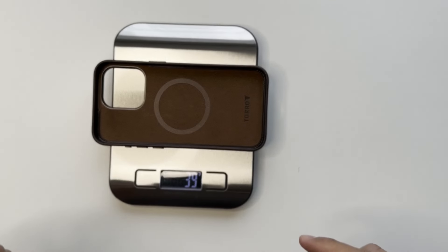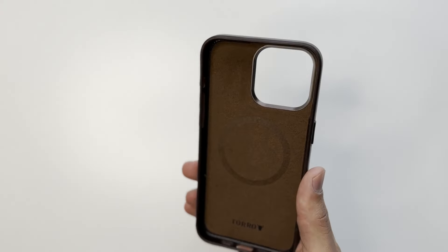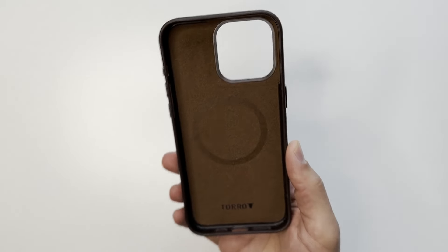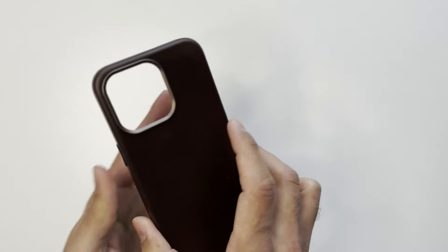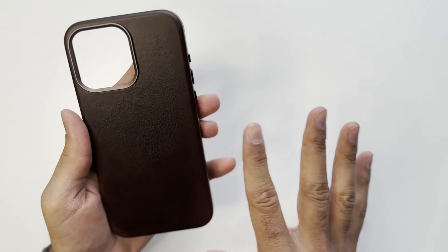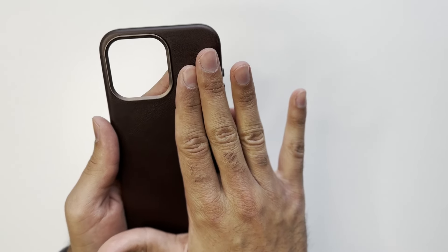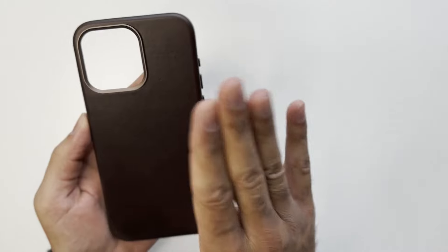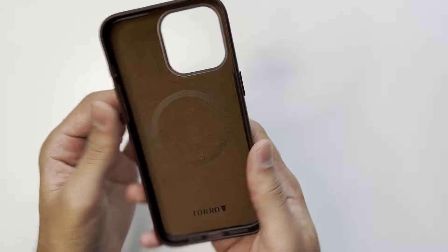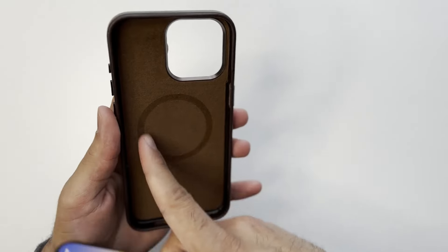It's 39 grams — the Andar Aspen which I reviewed in another video was also exactly 39 grams, so definitely on the minimal side. Not too heavy, it's not going to add too much bulk to your phone. This is made of top grain leather, not full grain leather, and it's sourced from top US tanneries, so the leather is from the US. Let's bring over the iPhone 15 Pro Max in blue titanium.